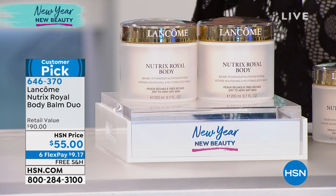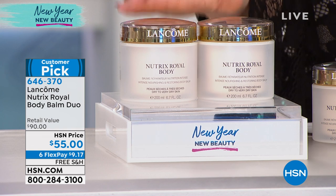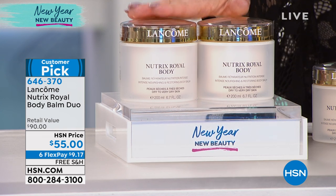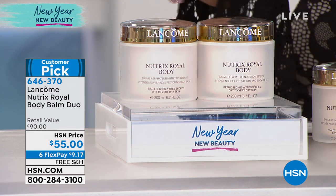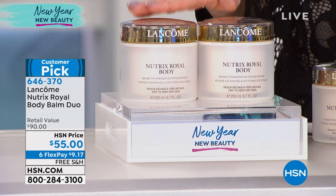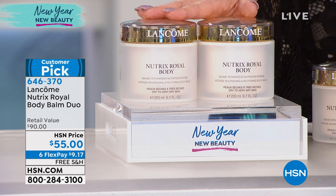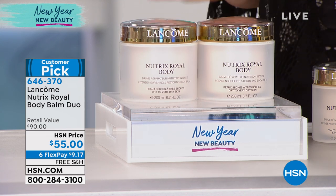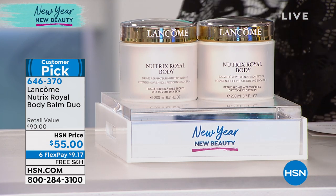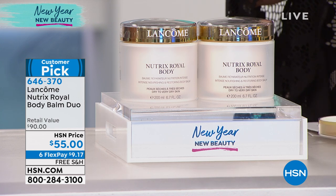This is going to be quick — customer pick. This is the Royal Body Balm Duo: $90 in department stores, but you're getting two of them for $55. Your flex pay is $9.17. This is the number one selling lotion in Lancôme history — $9.17 with free shipping and handling. Jamie, it is that kind of day. This is worth its weight in gold — there's a reason why it has a gold cap.